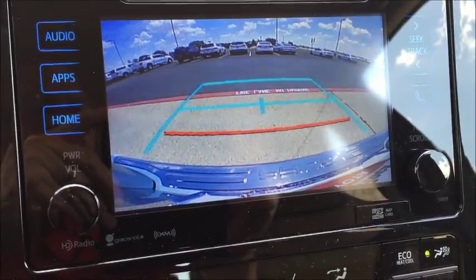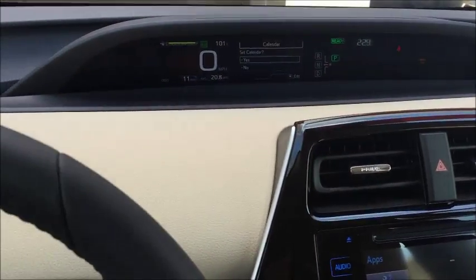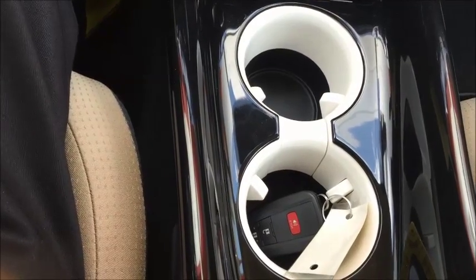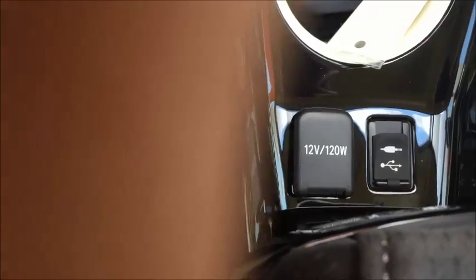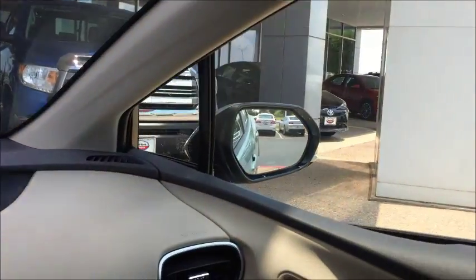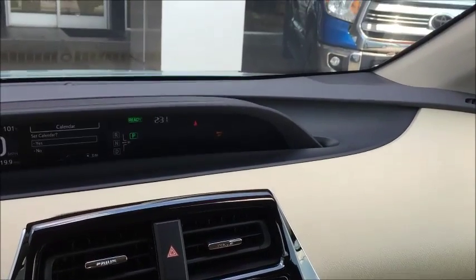Backup camera. Great looking two-tone interior with tan and black. Smartphone charging tray. Two cup holders in the console, a cup holder in each door, USB port, MP3 plug, and a 12-volt accessory. The driver has a lot of visibility. And it's good to know that this vehicle comes with a 5-star safety rating.